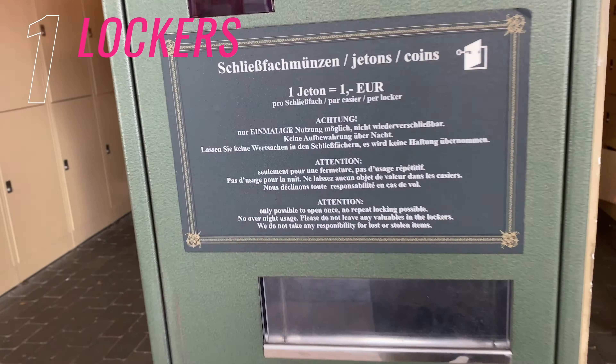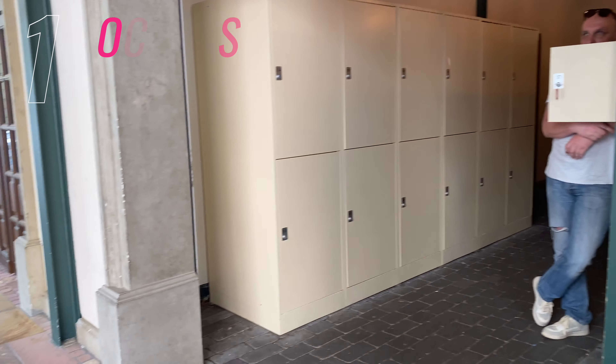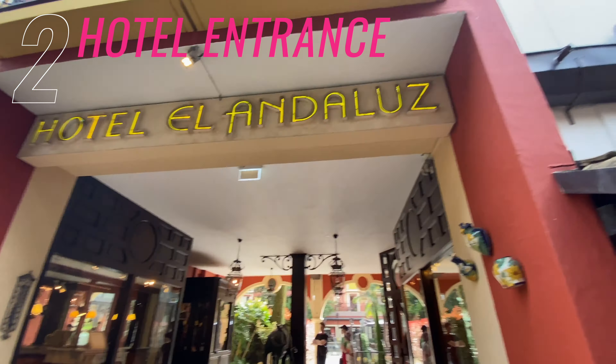Number one is lockers. These are near the main entrance and they cost one euro each. As you can see, there are larger lockers which would fit a suitcase and a couple of bags too. These are great if you're staying off-site and your accommodation is not quite ready, or you've had to check out and you need somewhere to store that luggage.